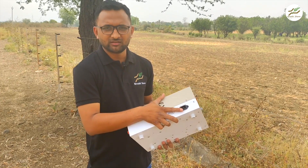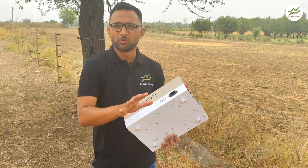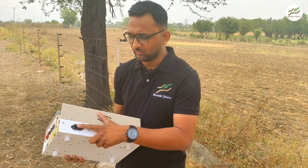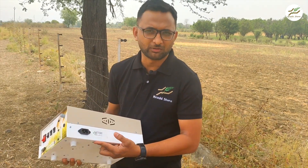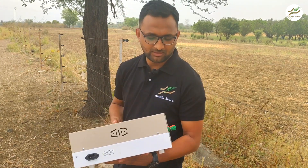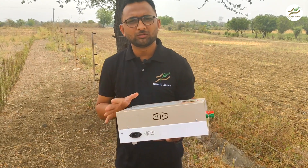On this side we have the solar connector — you can directly plug it in without messing with any cables, which is very clean. There is also a battery connector; we provide the cable for the battery, but you will need to purchase the battery yourself, as batteries are not transportation friendly. And these two are the terminals: one is the earthing terminal and the other is the phase terminal. This is the overview of the machine.